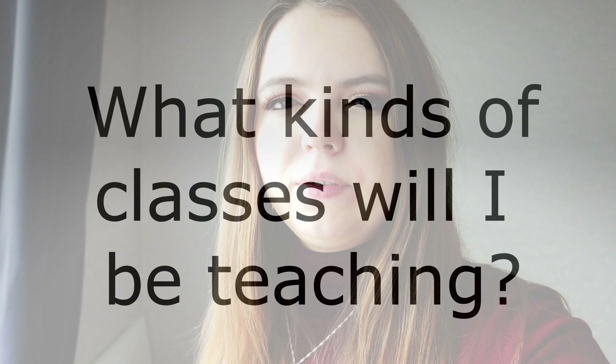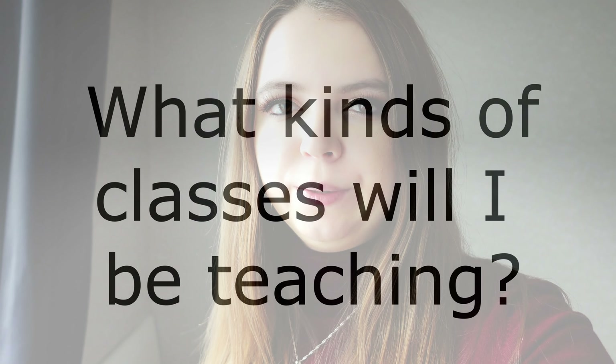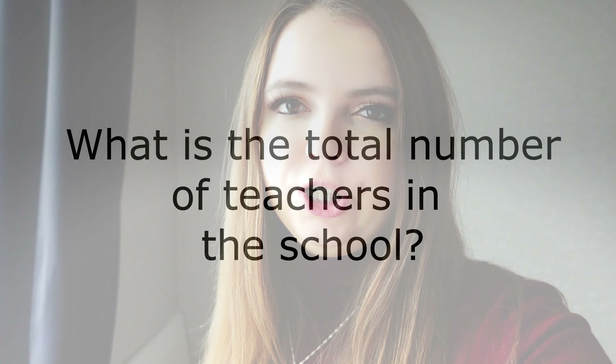So your recruiter has set you up with a school that seems to fit all your needs, and it's time to interview with the school. Here are some very important questions you should definitely ask. What is your maximum number of in-classroom teaching hours — exactly how many hours every day will I be teaching? What are your hours of operation — how many hours a day is the school open? Eight, nine, sometimes ten hours a day. What are the ages of the kids I'll be teaching? What kind of classes will I be teaching? Some examples are debate, speaking, reading. What kind of teaching materials will I be using, or is there room for me to create lessons?